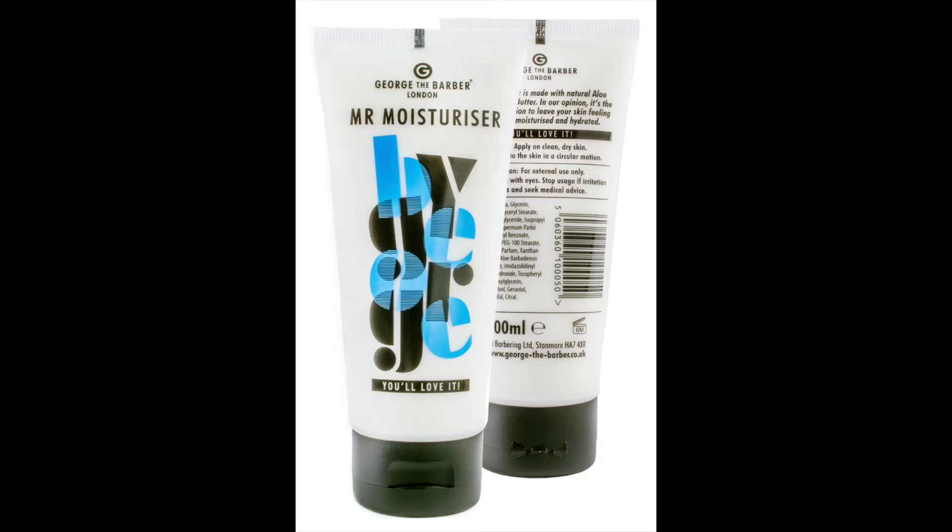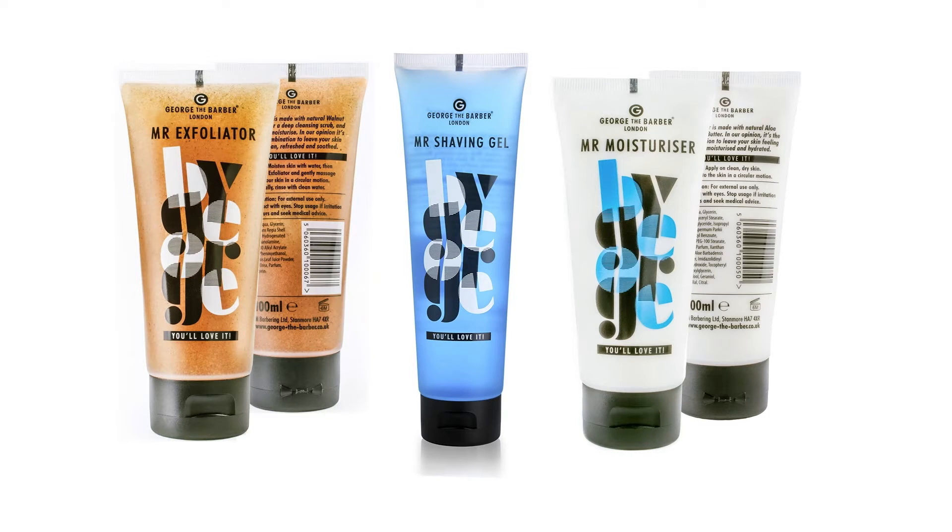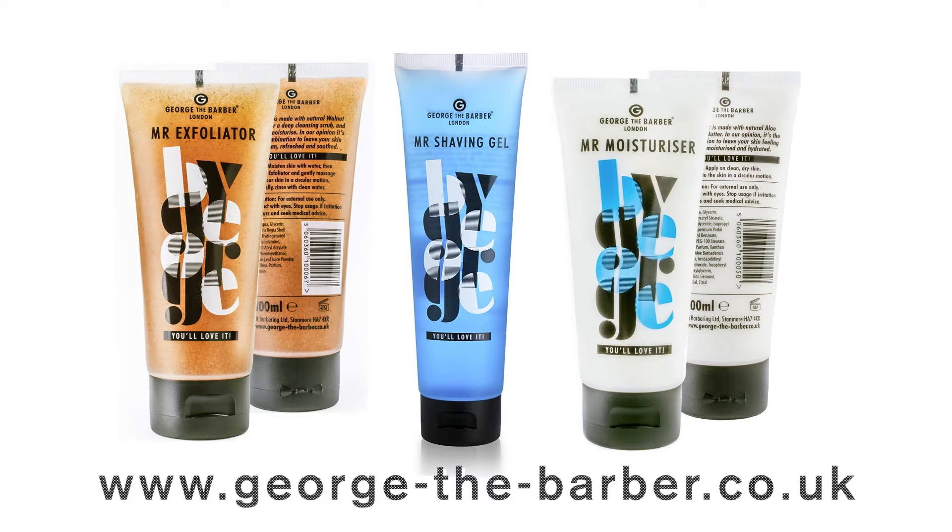Finally, apply Mr. Moisturiser, which contains shea butter, aloe vera and vitamins E and A. Combined, they help to hydrate and protect the skin. For an experience which will leave you feeling clean and invigorated, try the George the Barber shaving range of exfoliator, gel and moisturiser, available from the shop and online, individually or as a gift set.